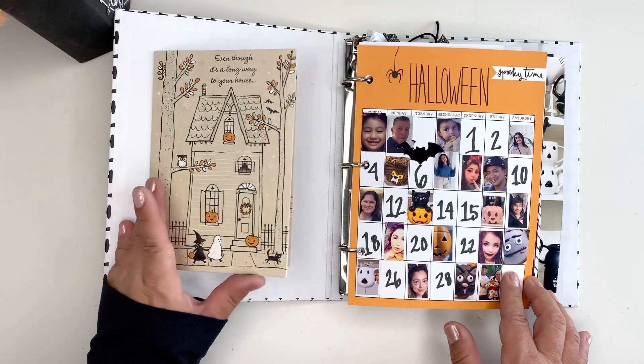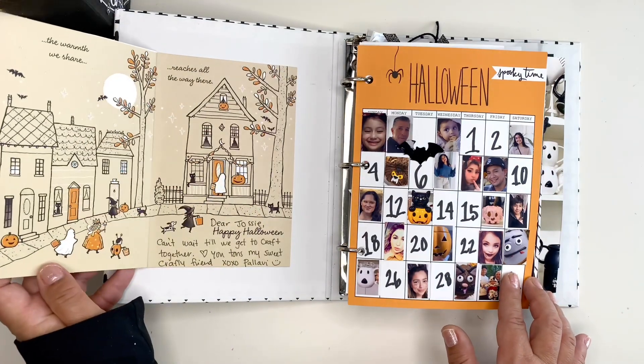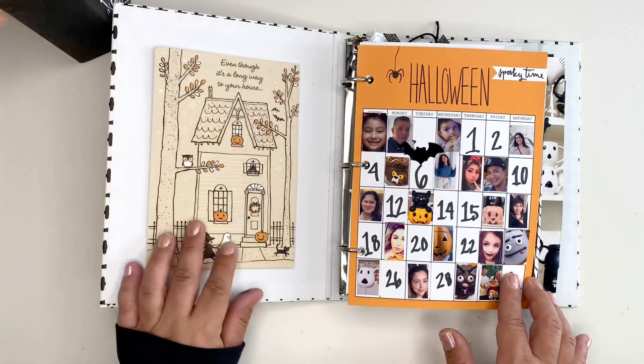This is the card my friend Pahlavi sent. It's just a sweet, beautiful card. She sent it from Louisiana.